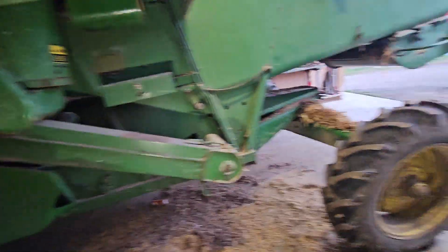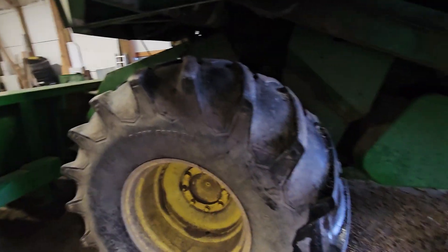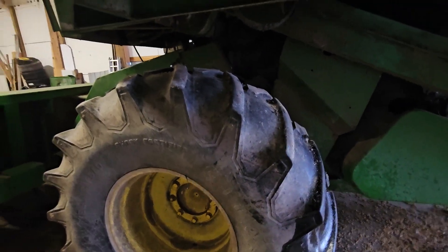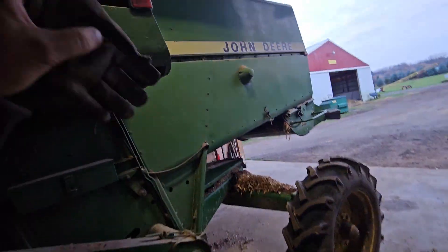We're gonna be cutting organic corn all day hopefully. Yesterday was the first organic harvest we've ever done and it went really well. Looks like the yields are doing good.